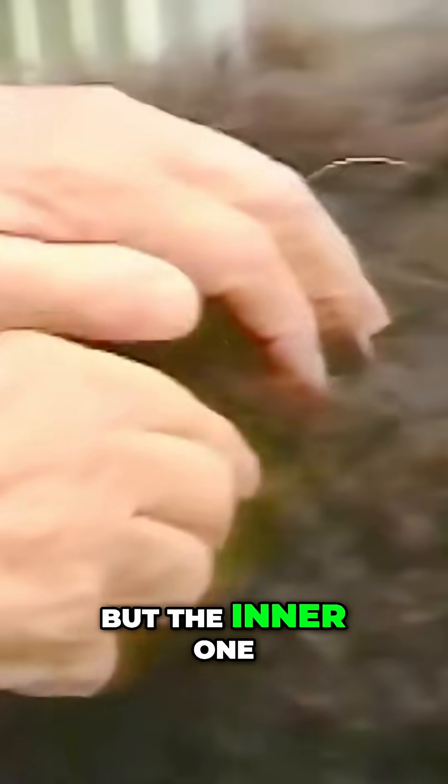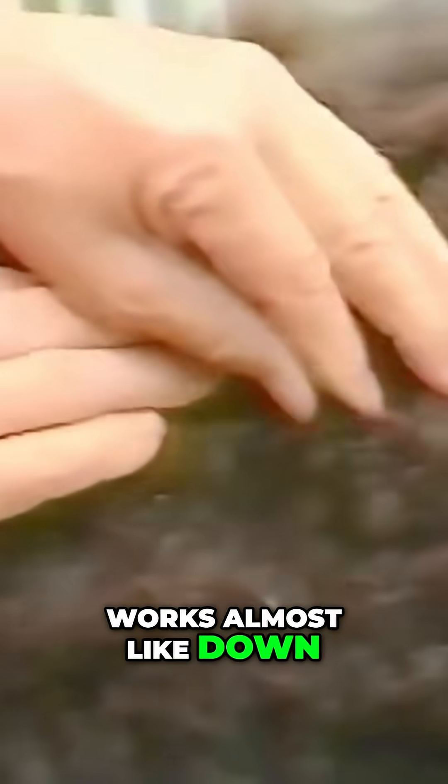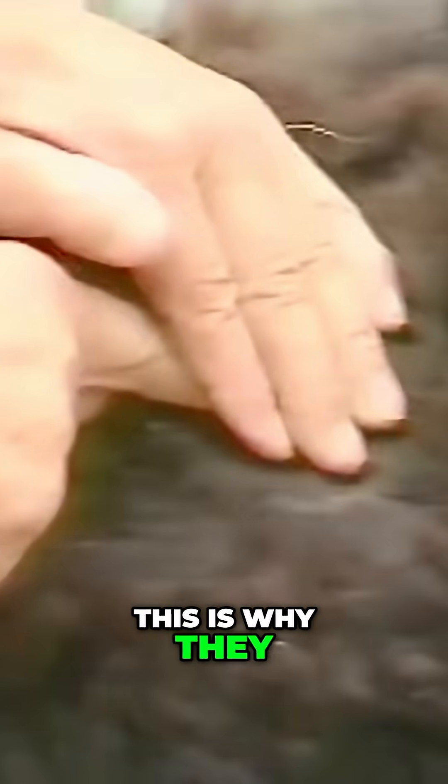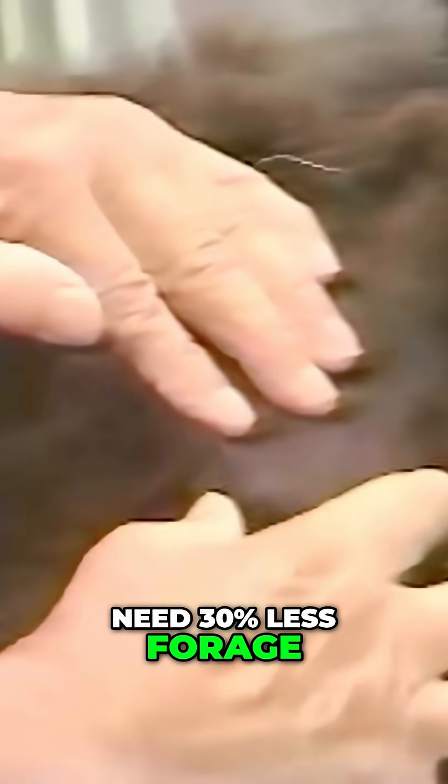The outer one is the one that protects from the outer elements, but the inner one works almost like down. Now this is what keeps you warm. This is why they need 30% less forage just to maintain body heat.